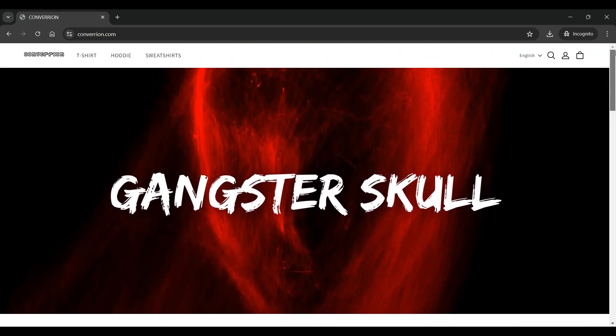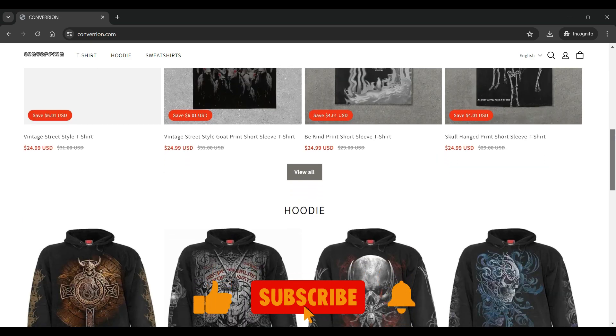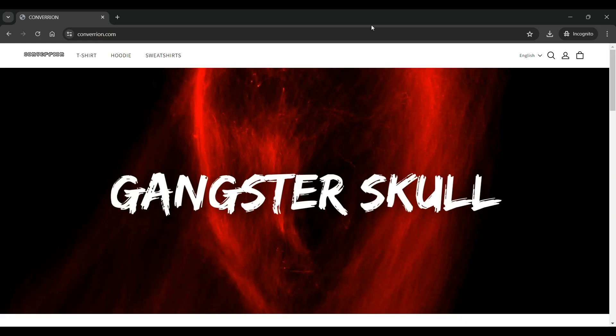I have the Convariant website open on my screen. The theme of the website is very basic, mainly with a white background, black blocks, and white fonts. The images on the site are of poor quality and they seem copied from other websites. The top section of the website has t-shirt, hoodie, and sweatshirts pages available.